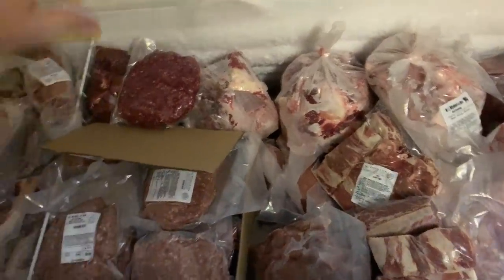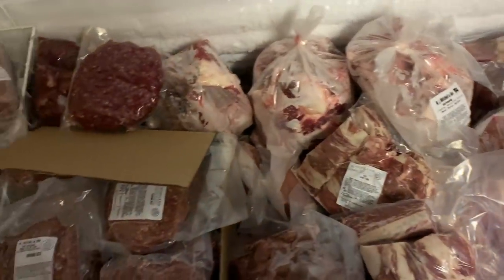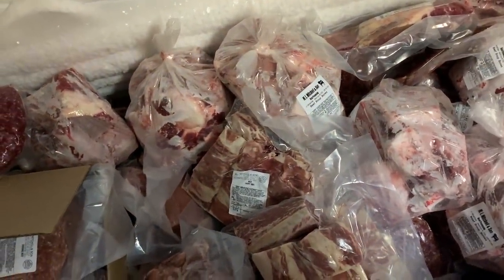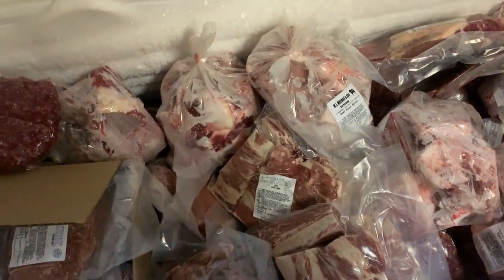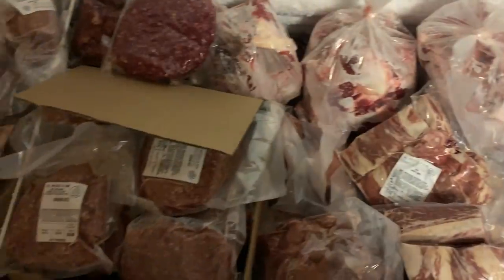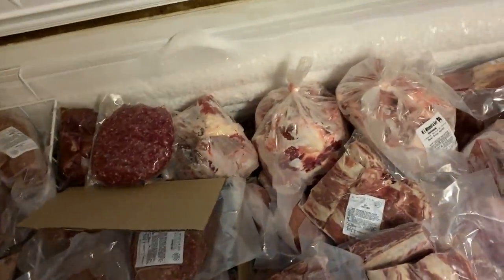Yay! Full again. Soup bones coming out the yin yang. Do y'all do anything with soup bones? I'm going to try to start making more broth instead of just giving them to the dogs. But it feels good to have a freezer full again. Until next year.